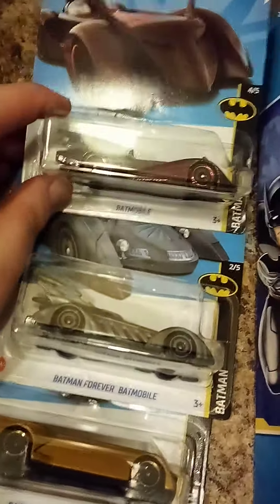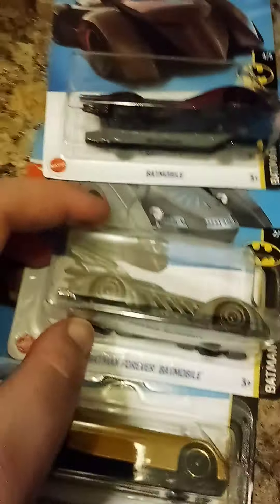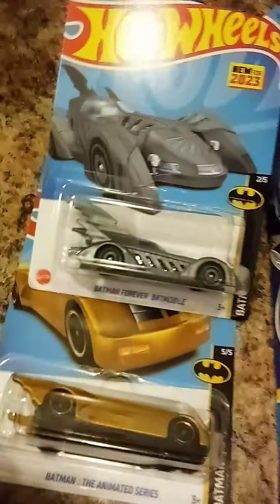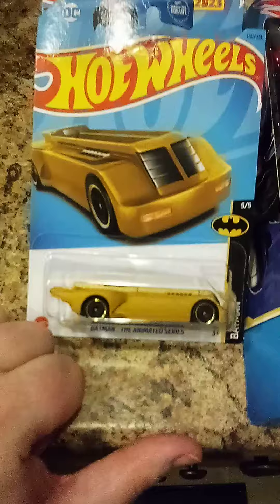I thought this was the same one I have, but the gold one — this is a crimson with red markings. Then I have the black one of this; this is a silver one, the Batman Forever Batmobile. And this is the gold variant — I have a purple one — this is the gold variant of the animated series Batmobile.